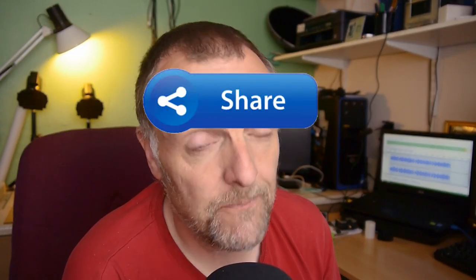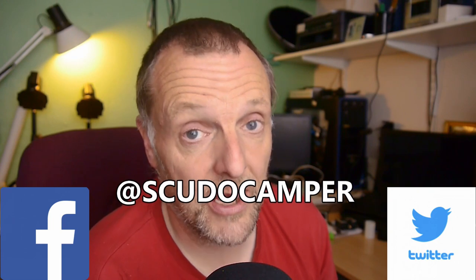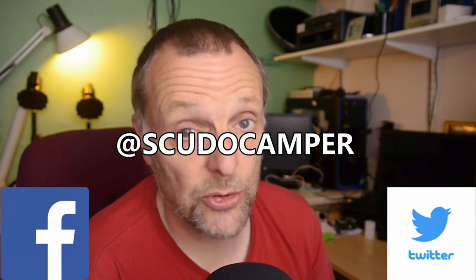I'm also going to give this away as well. So if you want to win that, or if you would like this little camera, all you have to do is share this video with the hashtag Scudo Camper and share it on to Facebook and Twitter, and tag me in the post at Scudo Camper. And that's it, that's all you have to do.